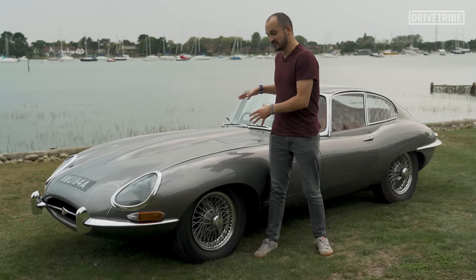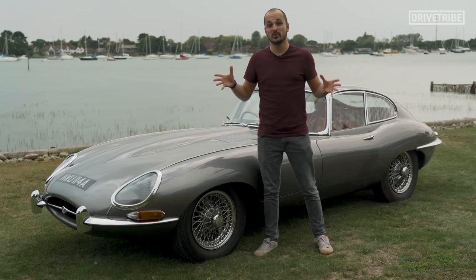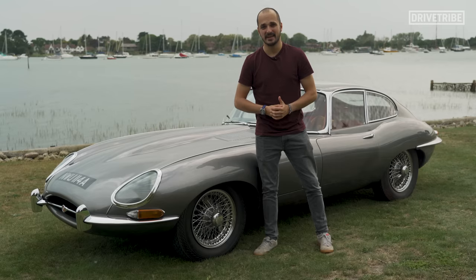I've only driven a couple of classic cars in my life, and after watching James' video, I started to second guess my thoughts on them. So I thought I'd grab the keys to arguably the quintessential classic car — the Series 1 Jaguar E-Type — to see whether what James May is saying makes sense.